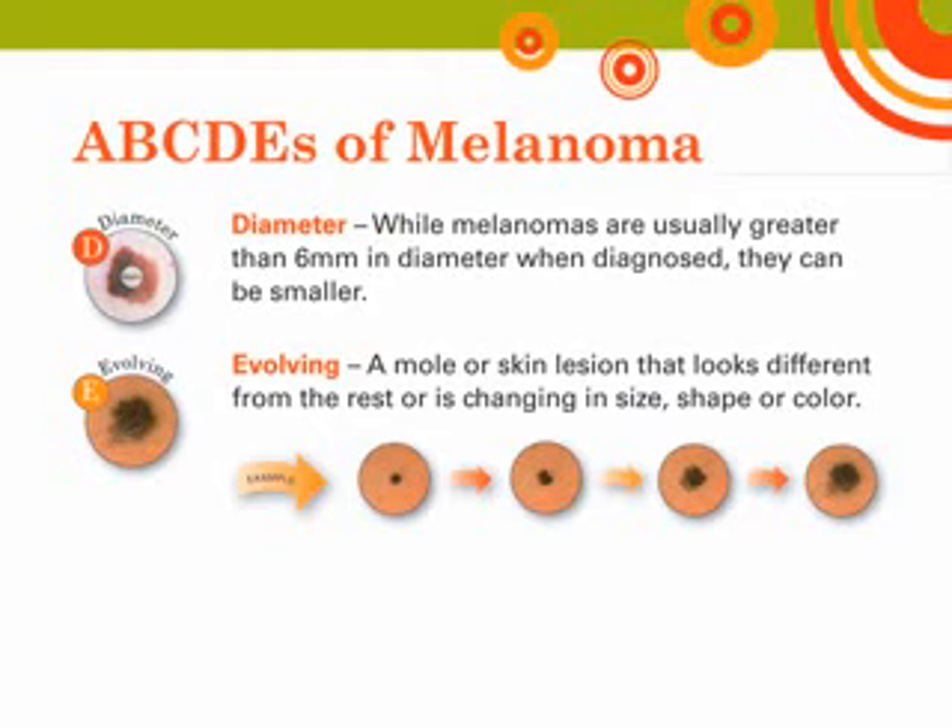The American Academy of Dermatology urges everyone to examine their skin regularly. This means looking over your entire body, including your back, your scalp, the soles of your feet, between your toes, and the palms of your hands. If you notice a mole different from others or which changes, itches, or bleeds, even if it is smaller than 6 mm, you should make an appointment to see a dermatologist as soon as possible.